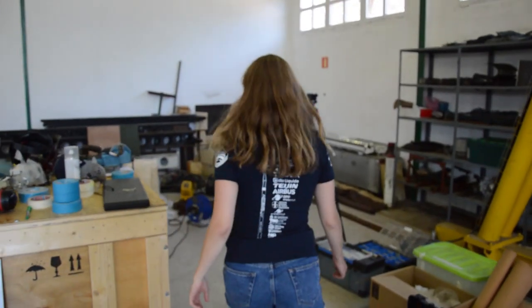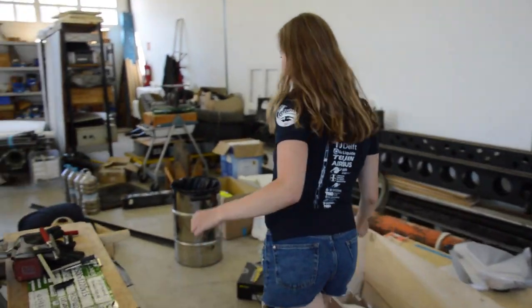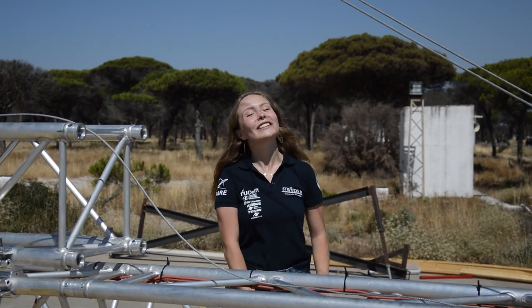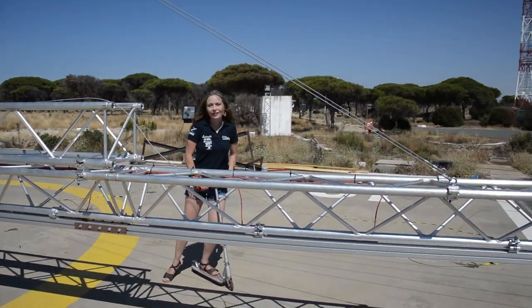Now I'm going to show you where we sleep when we don't work, which is right over here with our dare bear. This is our final destination — this is the launch pad. It's 60 meters long.